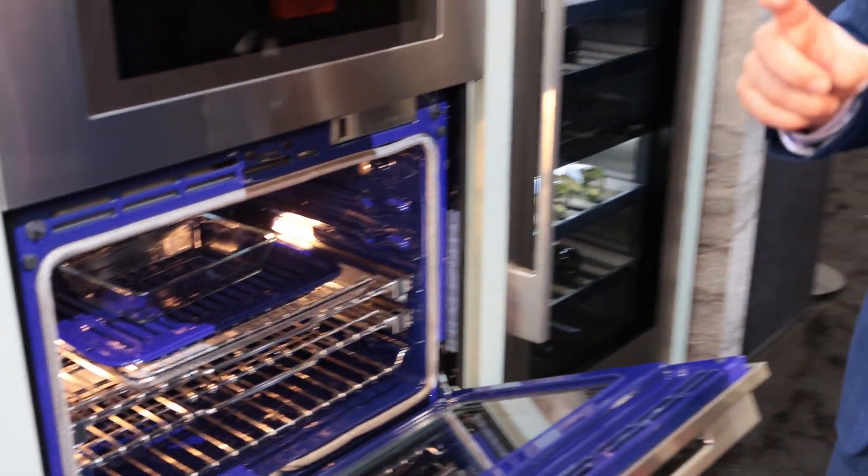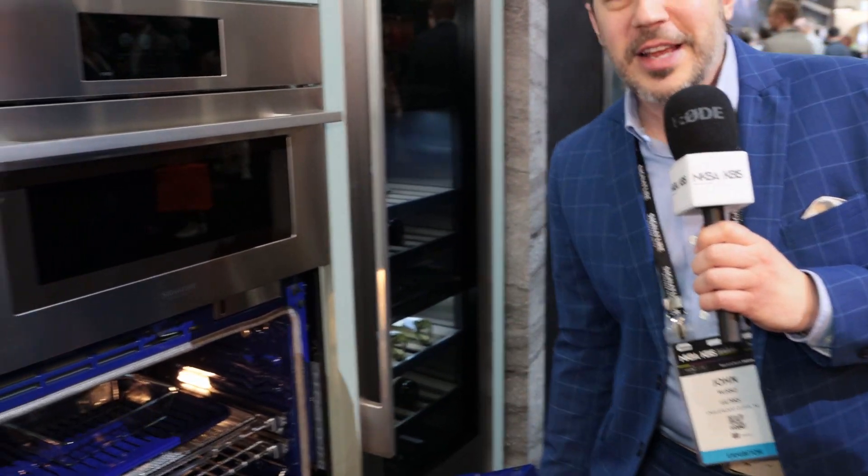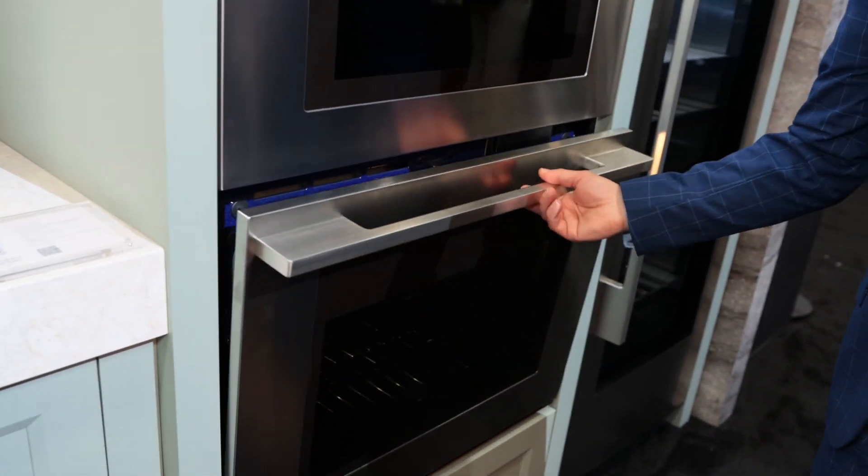We have a new feature called Gourmet AI with the camera. We offer a camera on the inside of the oven door which looks into the wall oven and can tell you exactly what you're cooking, giving you recommendations for the best type of cooking modes for whatever you put in there — which is fantastic.